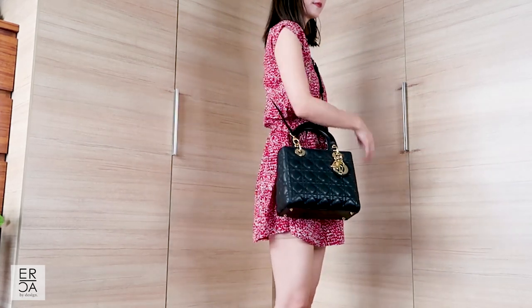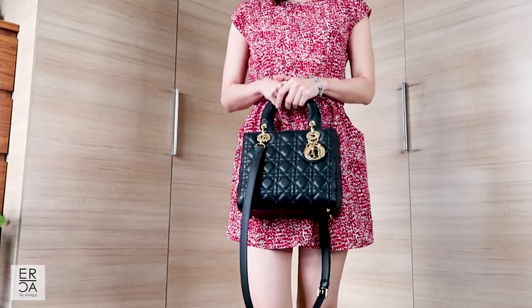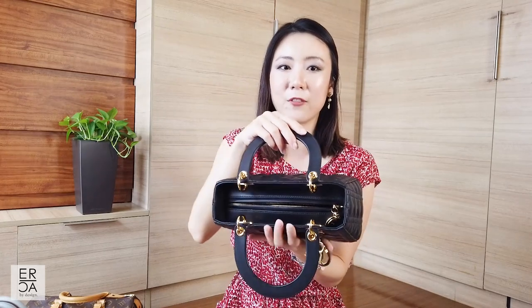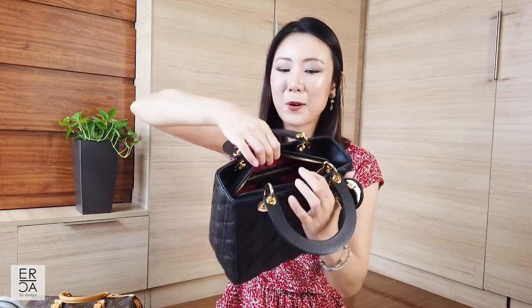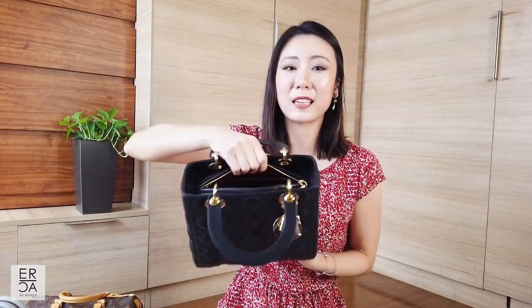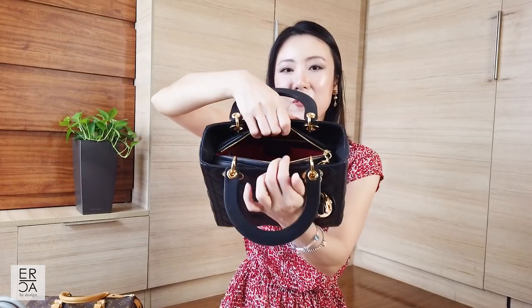There are a few things I must say though about this handbag. Even though I'd give it a 10 out of 10 for the way it looks, I'd give it a 5 out of 10 for functionality. The first thing I really don't like is the small opening — even with my relatively small hand, every time I open and close it I tend to get my ring caught in the zipper area, and it's also very difficult to see the contents inside.